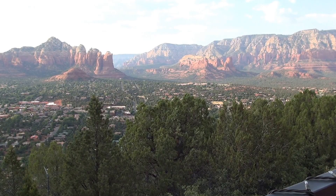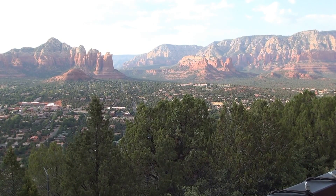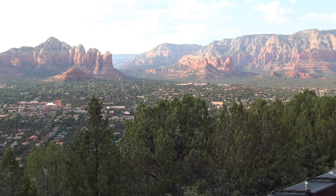Welcome to Sedona, Arizona. I'm going to talk about deserts and dry climates. This is June, and let me tell you some characteristics about a desert climate.